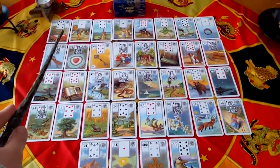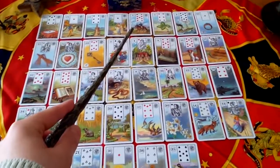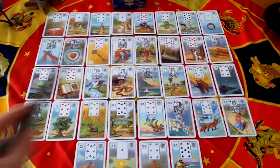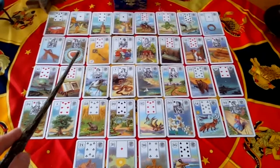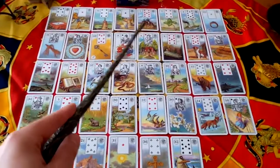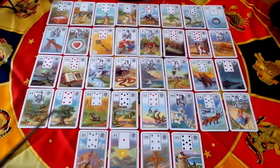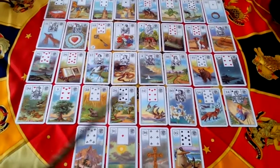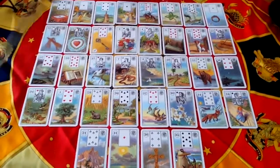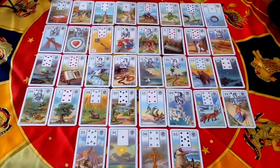I count one, two, three, four, five — and in this case it's the Rider. I take the fifth card, then I count again to five: one, two, three, four, five — the Heart card. So I pick every time the fifth card from the spread, which gives me: the Rider, the Heart, the Dog, the Snake, Fish, Lilies, and the Cross.